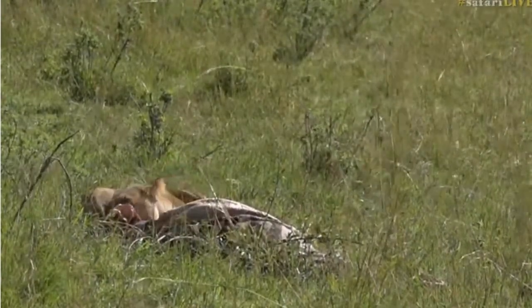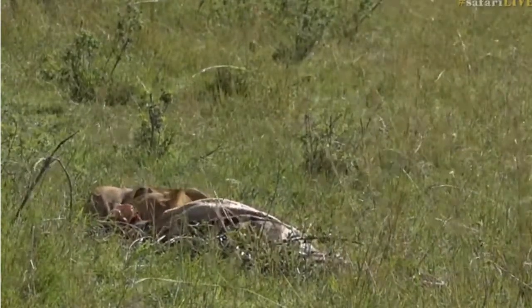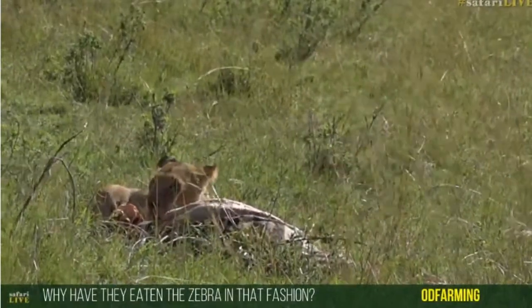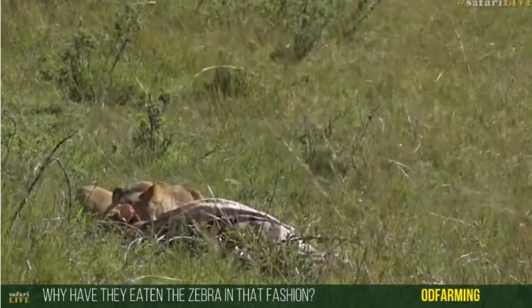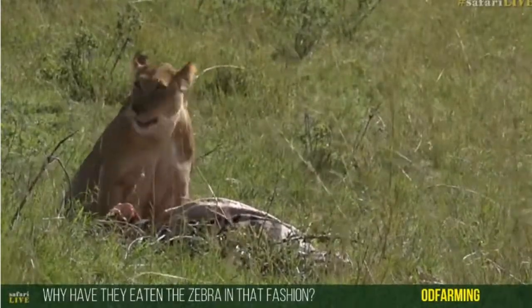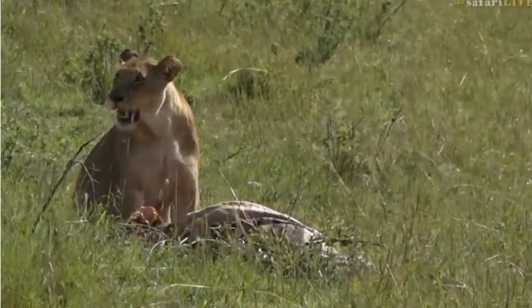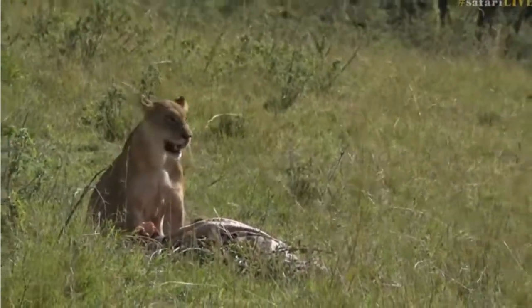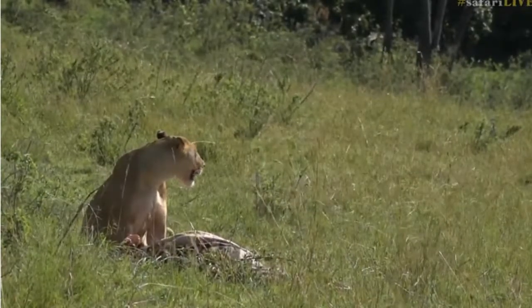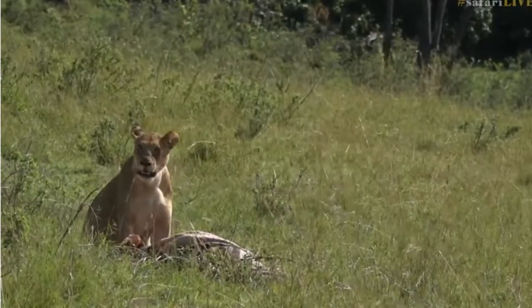OD farming, you're wondering why they are eating the zebra in this fashion. They've eaten the hindquarter and also the head of the zebra — that's quite typical; those are the favorite parts of an animal. Because there are so few lions here — four cubs and two adults — they don't make a huge dent in it; they've probably been feeding on this for quite some time and there's still lots of flesh on the zebra. The rump, just like we would go for the rump of a cow, is a favorite part. They also love to eat the eyes of animals — you often find them chewing around there.